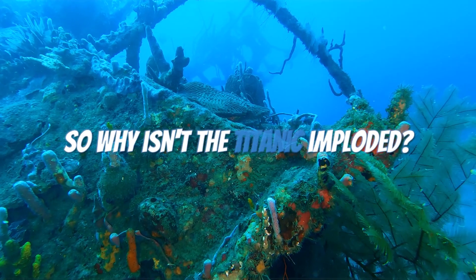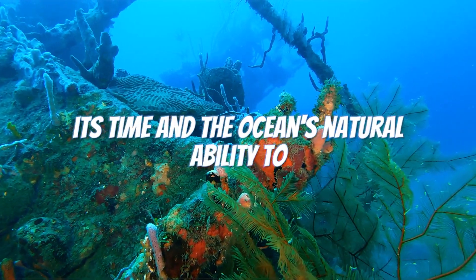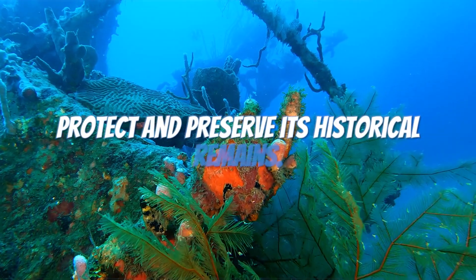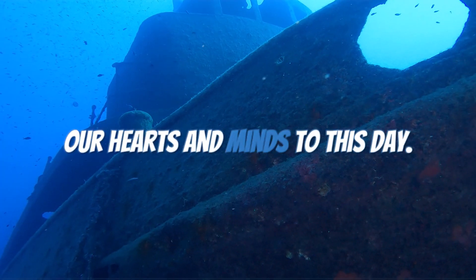So why isn't the Titanic imploded? It's a testament to the engineering brilliance of its time and the ocean's natural ability to protect and preserve its historical remains. The unsinkable legend may have met a tragic end, but it continues to captivate our hearts and minds to this day.